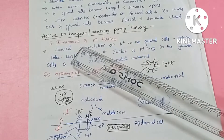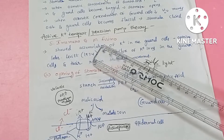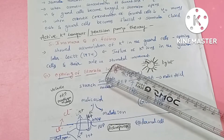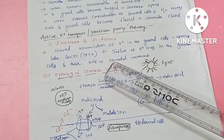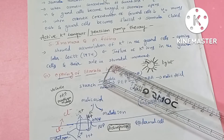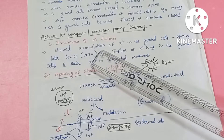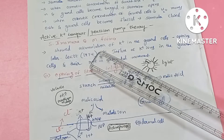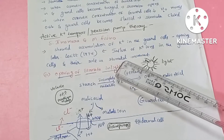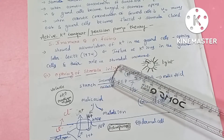The two Japanese scientists Mummura and Fugino showed the accumulation of potassium ions in the guard cells. However, in 1974, Levitt clearly explained the influx of potassium ions in the guard cells and also explained the role of stomatal movement.